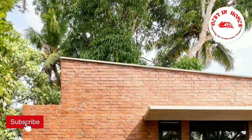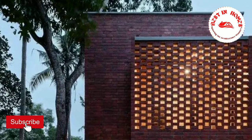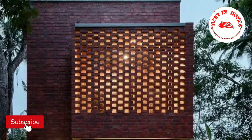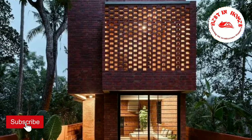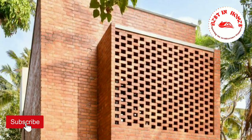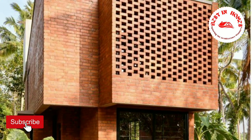Srinivas's solution was a two-story, minimalistic house that effortlessly embraces the sloped terrain of the land. By cleverly designing the layout, the kitchen and dining area are situated on a lower level than the living room, creating a natural flow within the house.